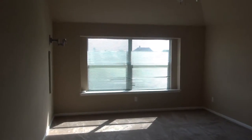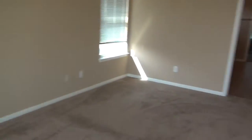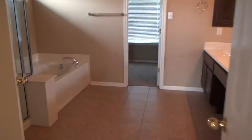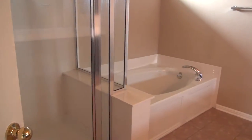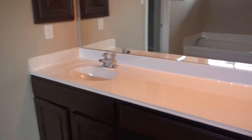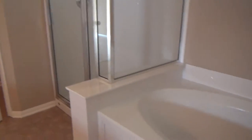Beautiful vaulted ceilings, nice tall ceilings, big space — California king ready. Let's check out the bathroom: there's a shower and tub with plenty of counter space. The closet has lots of little cubby holes and lots of space — you can add on to it.